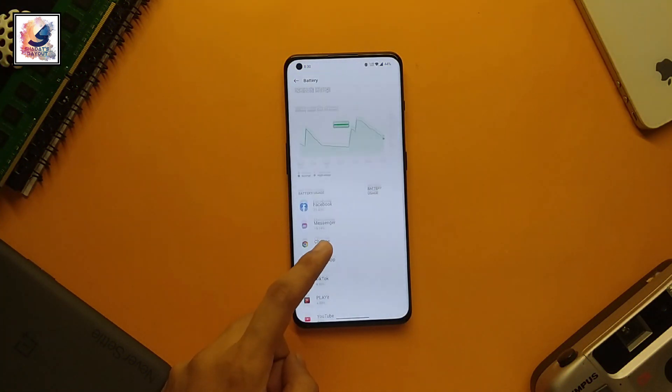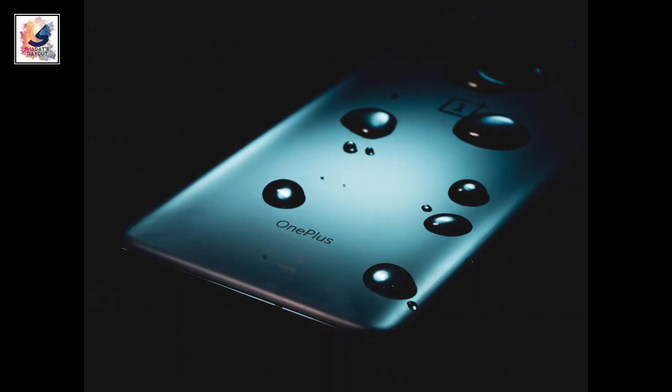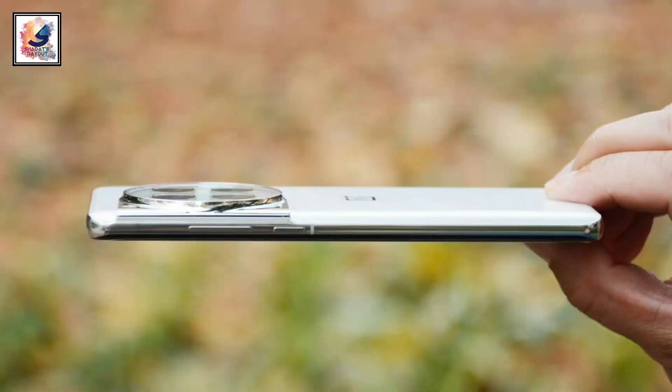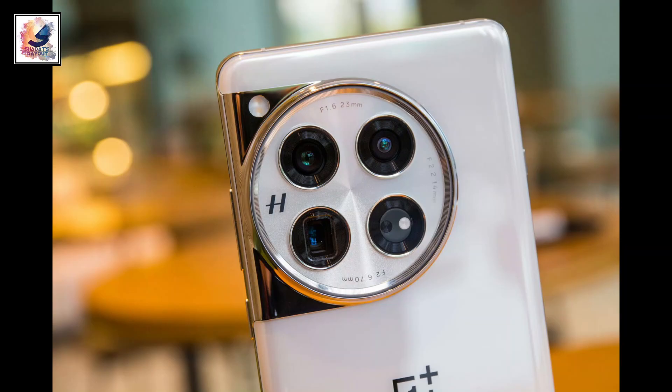In the battery department, the phone comes with a bigger 5500mAh battery than the OnePlus 12, along with 100-watt fast charging. It also features an IP64 rating, stereo speakers, and an in-display fingerprint scanner.